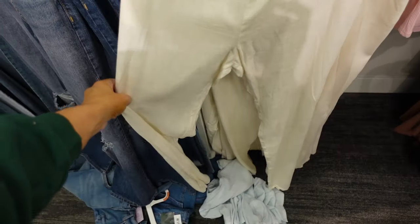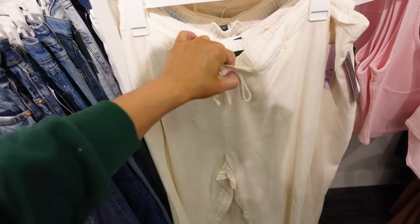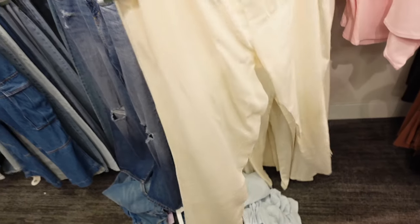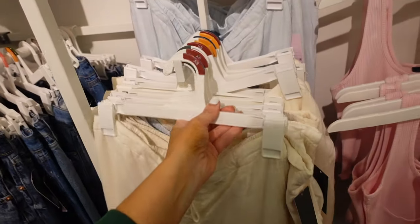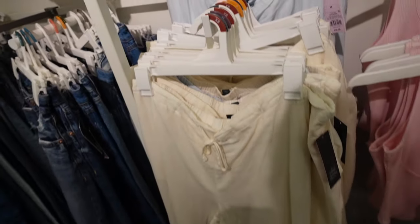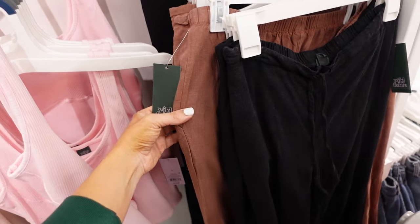New linen high-rise pant. This has the elastic through the back and then a drawstring in the front, flowy through the front with little slits and one pocket. In ivory, also comes in that light blue. These are $30. It also comes in black and brown.